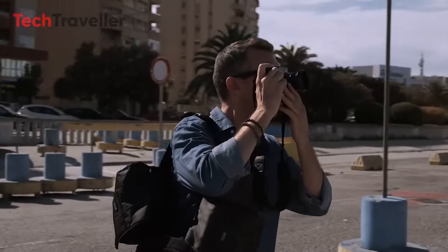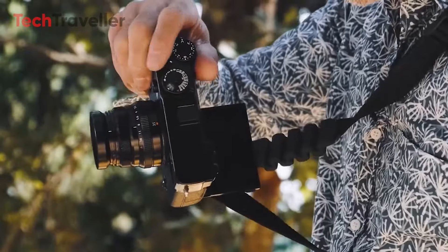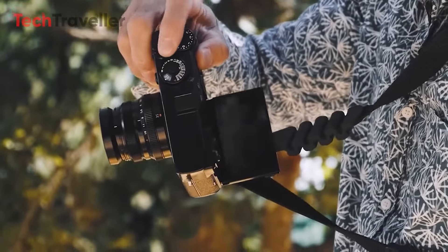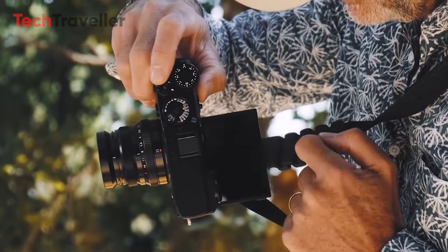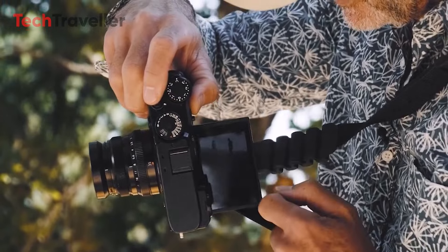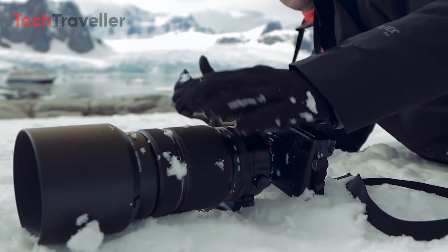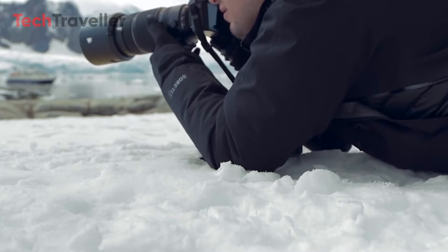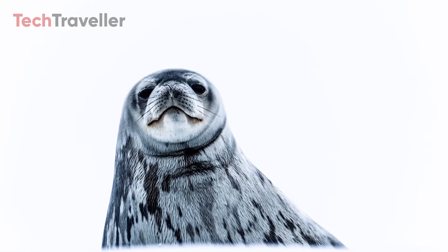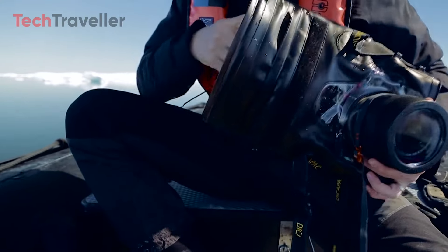The X-Pro4's release could significantly influence the APS-C camera market, especially in the high-end segment. Its combination of high-resolution imaging, advanced video capabilities, and unique rangefinder-style design may set a new standard for hybrid cameras. While Fujifilm leads in many aspects of APS-C technology, competitors like Sony and Canon continue to innovate. The X-Pro4's success will depend on how its features and pricing compare to rival offerings at the time of release.